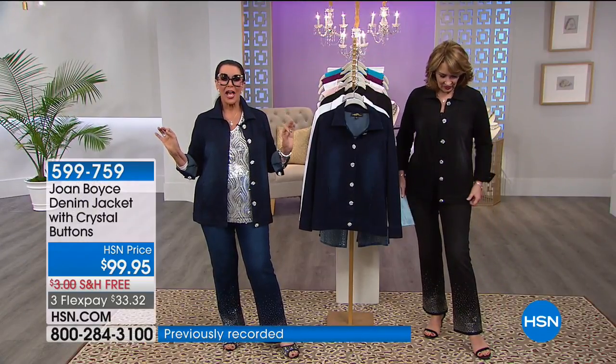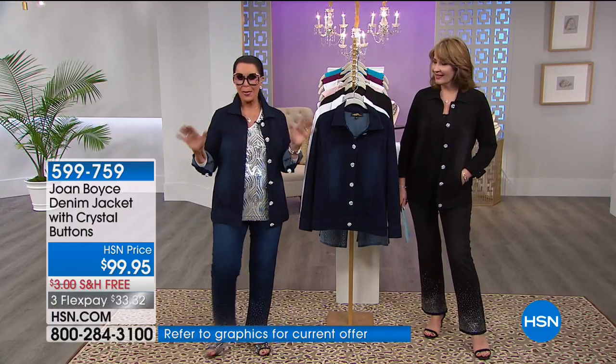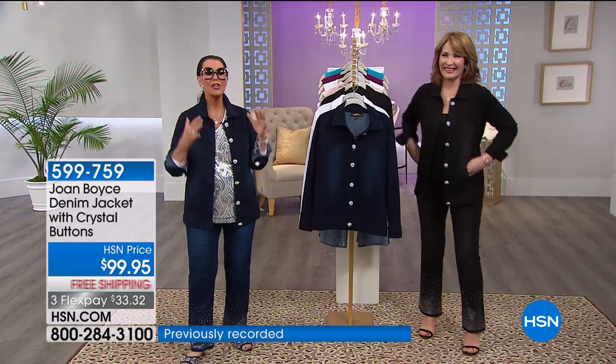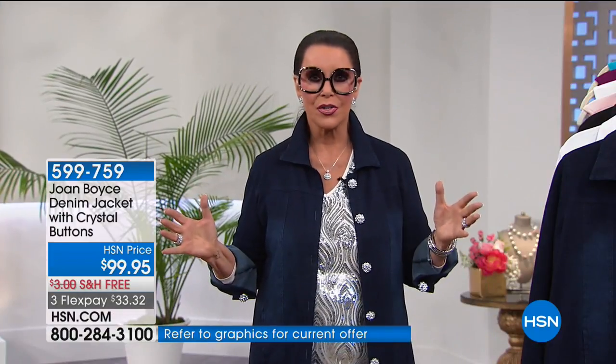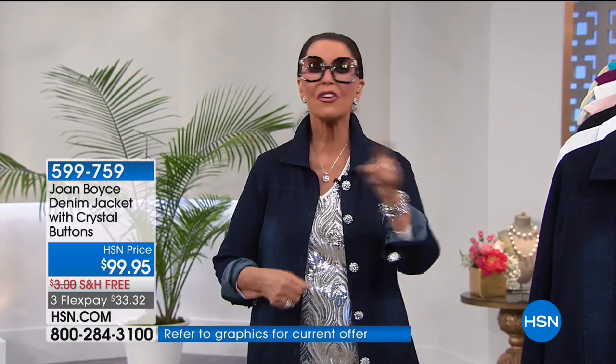I have wanted a jean jacket for the last 25 years. I'll share everything with you — I won't show you my underarms and I won't tell you my weight — but honestly, I have not been able to go into a jacket like this for the last 25 years.